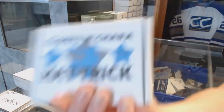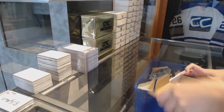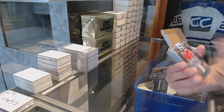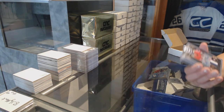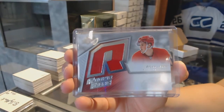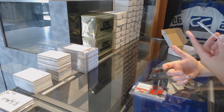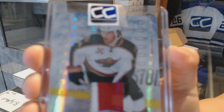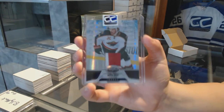On to box number five, which is for K-Blue Two. We've got an Heirs to the Throne prime jersey auto, numbered to 25, Aaron Palushaj. We've got a retro rookie jersey of Dylan Larkin. And we've got a one-of-one prime jersey of Martin Havlat — one-of-one, guys. That's pretty sweet.